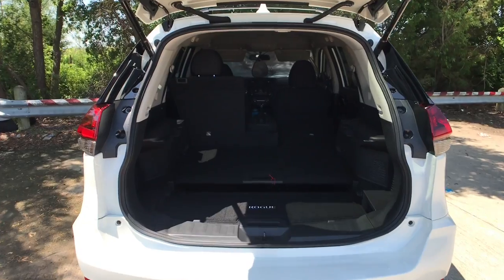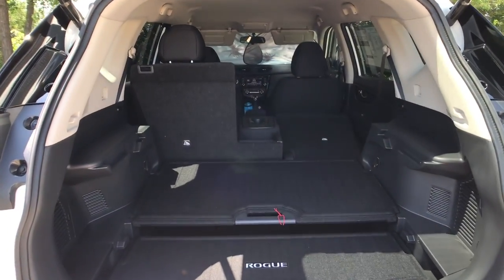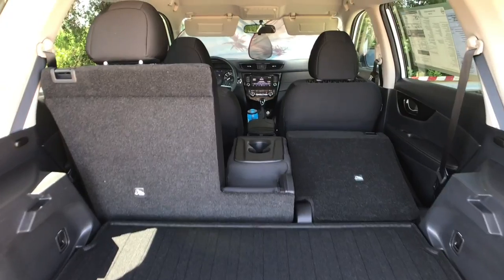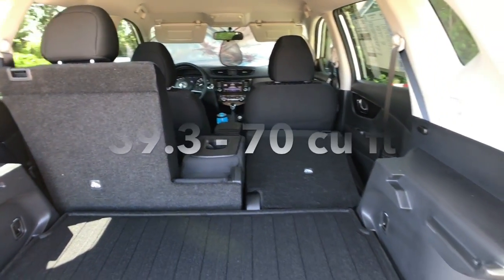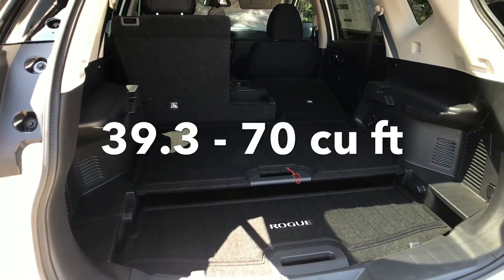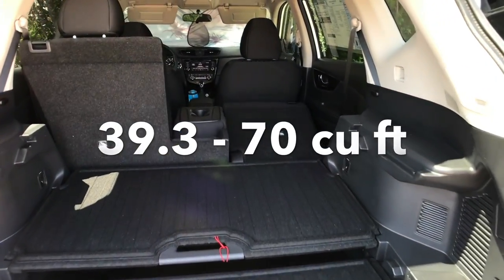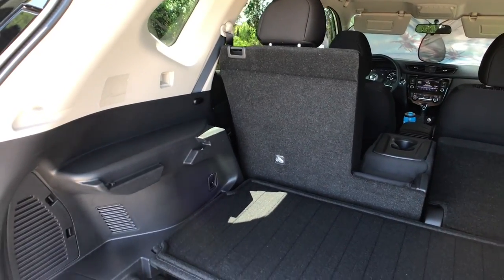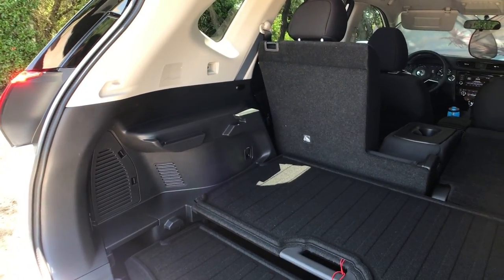One thing to note for 2018 is that the third row is no longer available — it's just the second row, like most of the other crossovers in this segment. But this will unveil 39.3 cubic feet behind the second row, and 70 cubic feet when you put all the seats down. That's actually more than its larger sibling, the Murano, which is quite impressive.